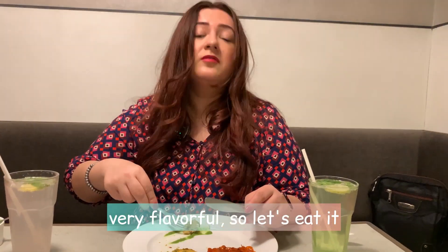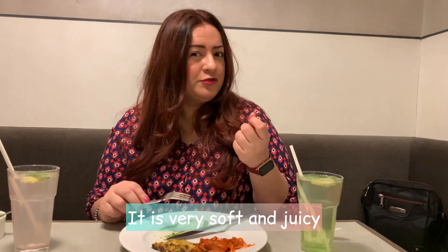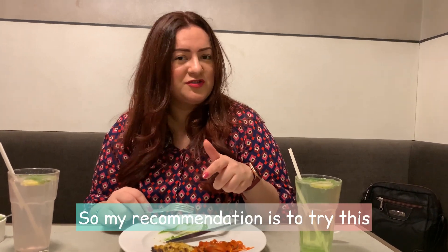It's very flavorful. And it's also served with a green chutney. It's very soft and juicy and flavorful and tasty. My recommendation is to try this one.